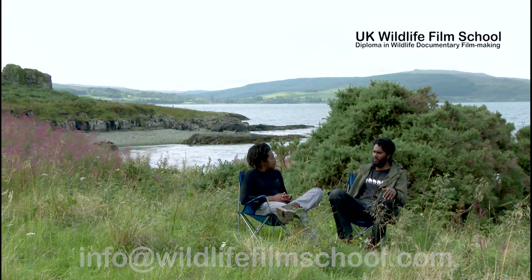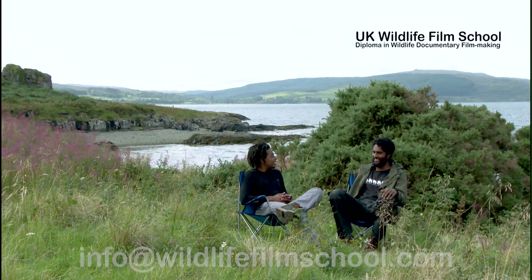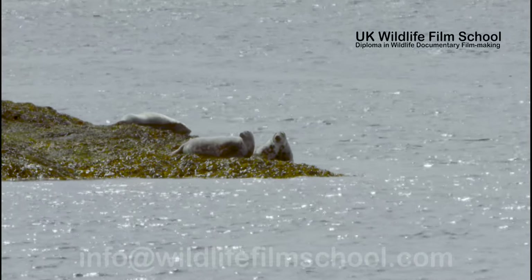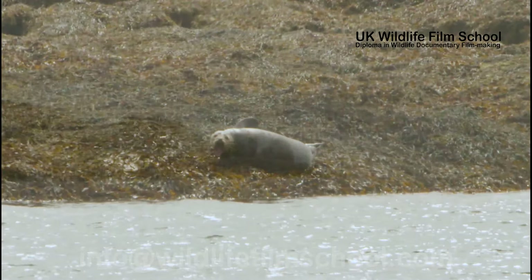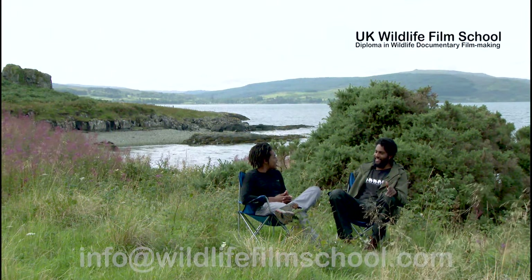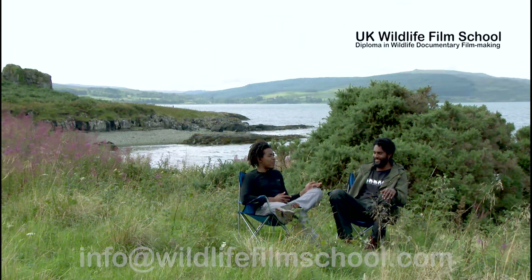Talking of favourite animals, I remember you saying that your favourite animal is the seal — why is that? They're just so wonderful. They're cute and, to be honest, I was really amazed at the fact that they were the UK's largest carnivore. You just expect a carnivore to be more ferocious, you know? But it's a cute carnivore, it's a nice carnivore. And there was this one individual on the rock which was just priceless, really.